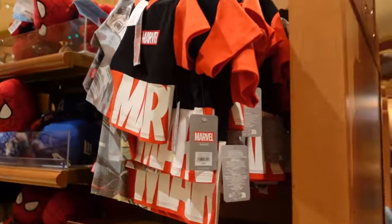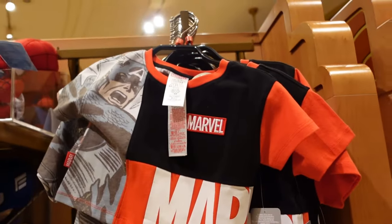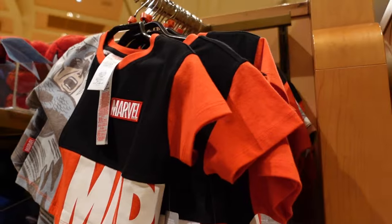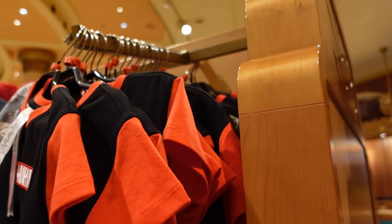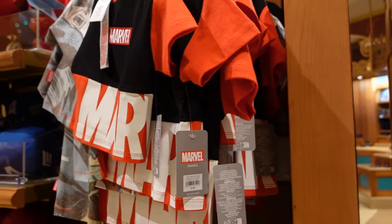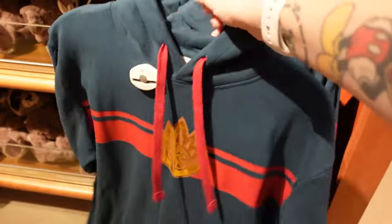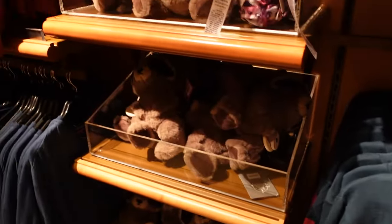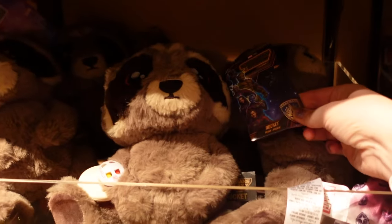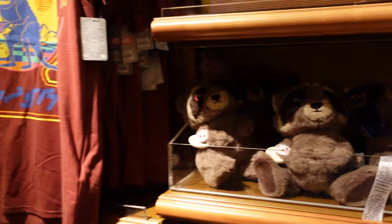Some shirts for the little ones — 30 euros — look how small that is, maybe up to age 12. We've got some Guardians merch: a hoodie with nothing on the back, and this Rocket plush — look how sweet he is — Rocket is 30 euros. There's a t-shirt as well and some hair scrunchies.